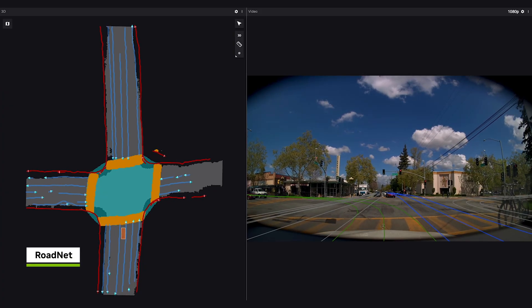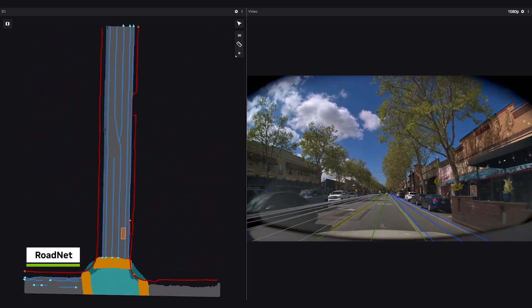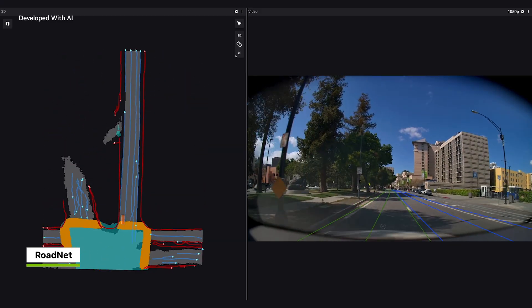One solution is NVIDIA RoadNet, a single bird's-eye view or BEV transformer network. It predicts road geometry in real-time, detecting lanes, paths, and road boundaries.